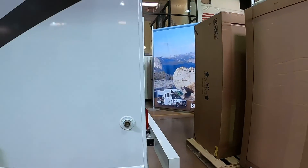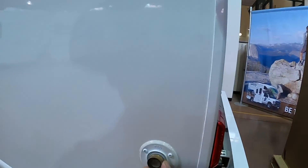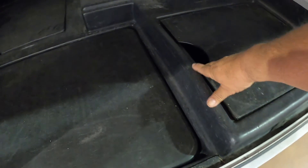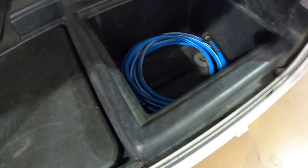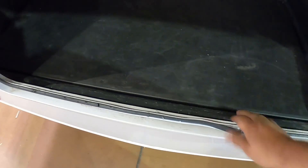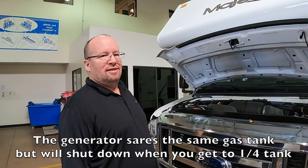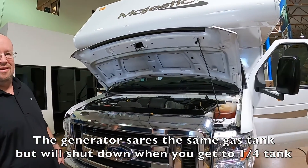Here's shore water — it connects right here and you just need to store your hose somewhere. There's some nice storage in here and it comes with the fresh water hose, which is awesome. The generator runs off the same gas tank but kicks off below a quarter tank. This is a 2018, the same year as our fifth wheel.